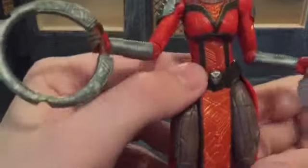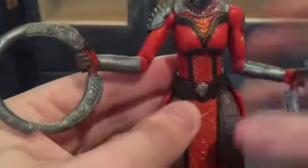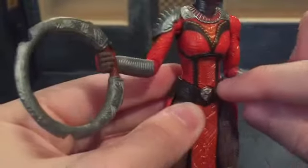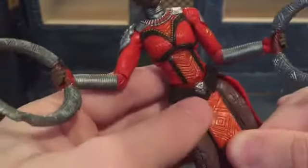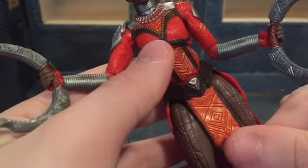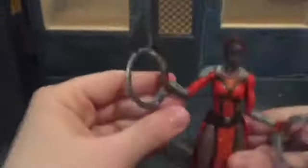My only problem with this figure is right here — it's sculpted so that it's meant to be just right there, but it tends to move and then it creates a gap, which is unsightly. So if you move the figure's legs it usually moves down like that and looks like that, which can be a pain.